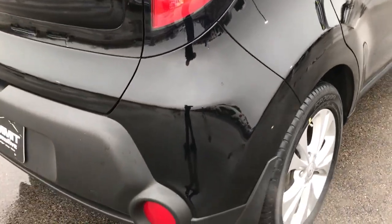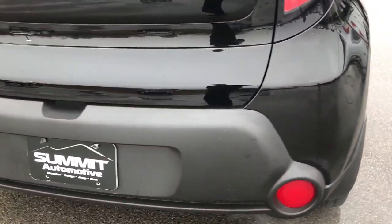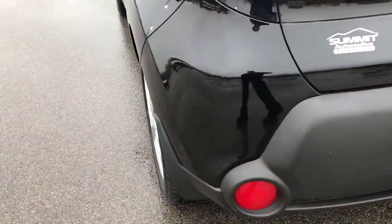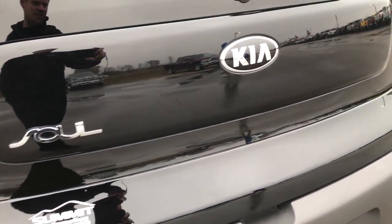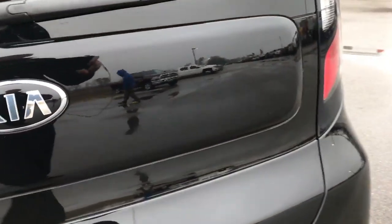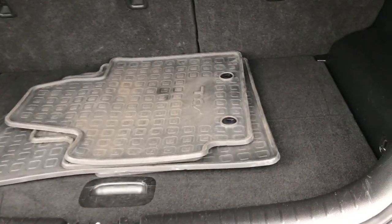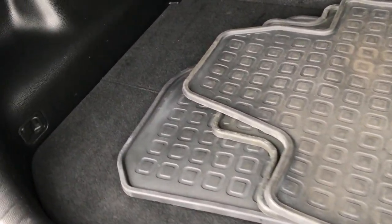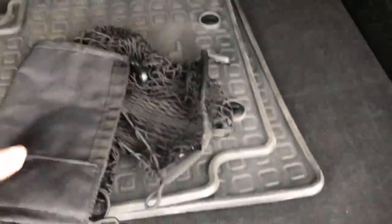Going around to the back, no dents, dings, or cracks on that rear bumper — very nice condition. The rear gate is in excellent condition as well, no dents or dings. The back storage area is very clean. We do have a set of factory all-weather floor mats that come with this vehicle, along with a sunshade and a little cargo net.